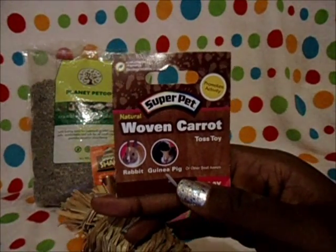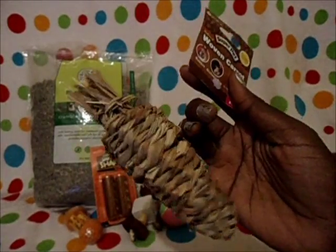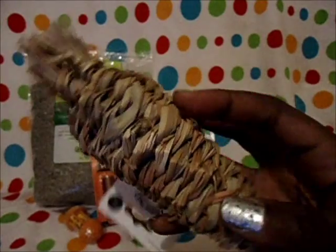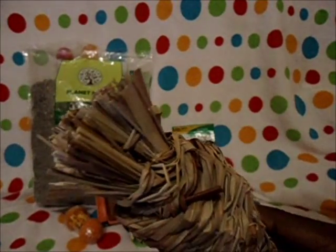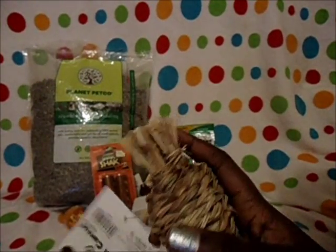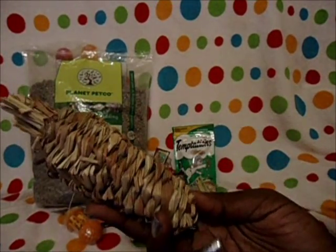For the guinea pigs I got a woven carrot by Super Pet — it's the natural toy. The guinea pigs absolutely love materials like this. I think it's just dried grass, and at the top it's got broom grass fibers. They love items like this, especially broom grass. It's pretty big so it should last them a while.